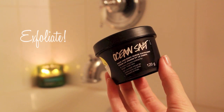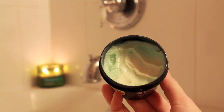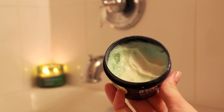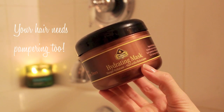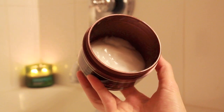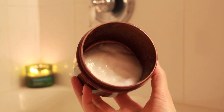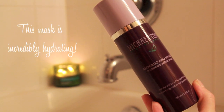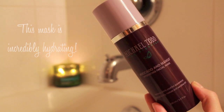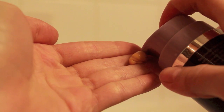Then I'll go in with an exfoliator just to make sure my whole body is very smooth, and I've been using this one by Lush called Ocean Salt. For my hair, I don't always wash it in the bath, but I do feel like pampering it sometimes, so I use a hair mask — this one is by One and Only, and it smells very good. While that's sitting in my hair, I like to apply a face mask; this one is by Michael Todd and it leaves my skin feeling so smooth.